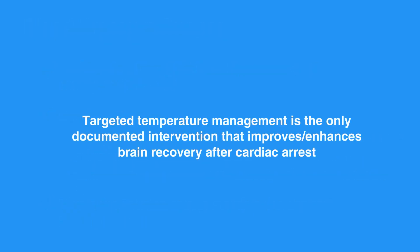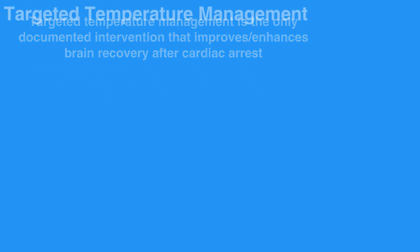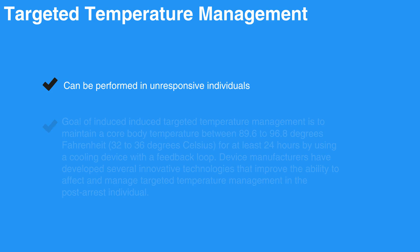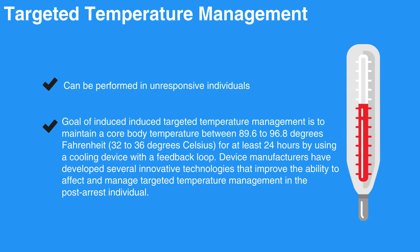Targeted temperature management is the only documented intervention that improves and enhances brain recovery after cardiac arrest. It can be performed in unresponsive individuals — that is, comatose — and should be continued for at least 24 hours. The goal of induced targeted temperature management is to maintain a core body temperature between 89.6 to 96.8 degrees Fahrenheit, or 32 to 36 degrees Celsius, for at least 24 hours by using a cooling device with a feedback loop. Device manufacturers have developed several innovative technologies that improve the ability to affect and manage targeted temperature management in the post-arrest individual.